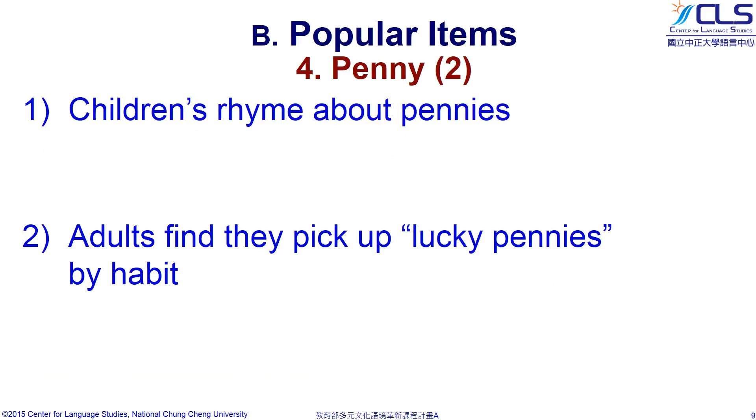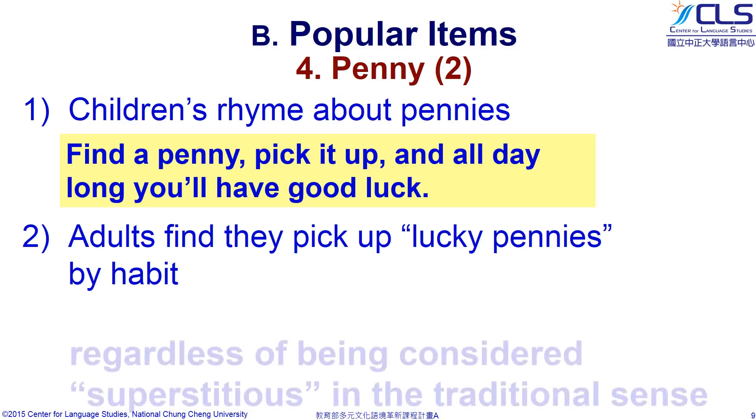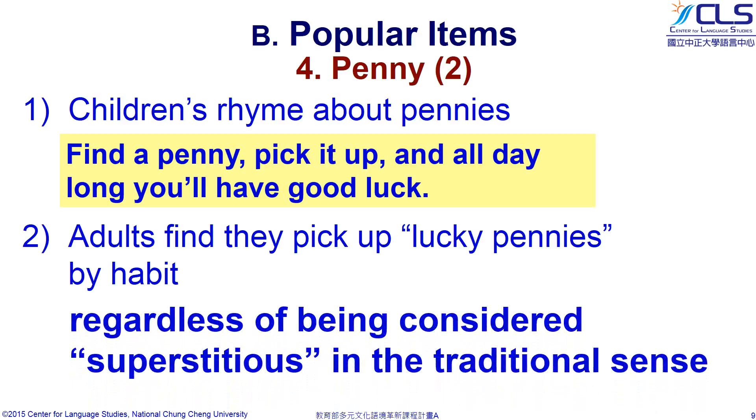Children in most English-speaking countries learn variations of the rhyme: 'Find a penny, pick it up, and all day long you will have good luck.' From the time they are small, many adults find they pick up lucky pennies by habit, whether or not they consider themselves superstitious in the traditional sense.